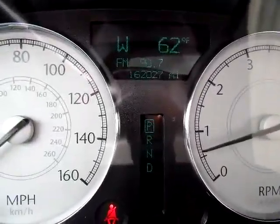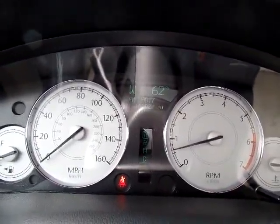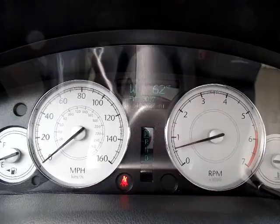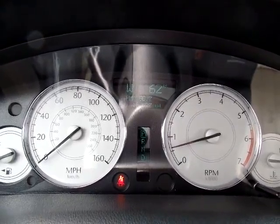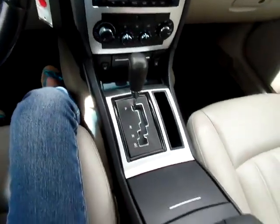Now this 300C has 162,027 miles on it. The camera is sitting here on the steering wheel with the engine running, so the engine runs very smoothly. Give you a quick view of the dash and the center console.